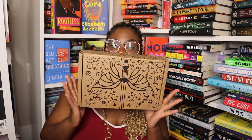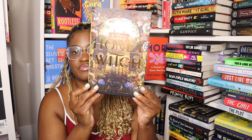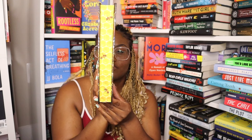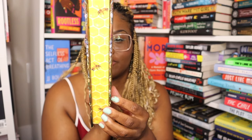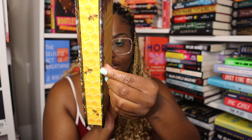Next up we have the May box. The theme for this one was Cottage Core and the book is The Honey Witch by Sydney J. Shields. This is how it looks. The edges — you should really pay attention to these because they're like little honeycombs. So cool, I love that.